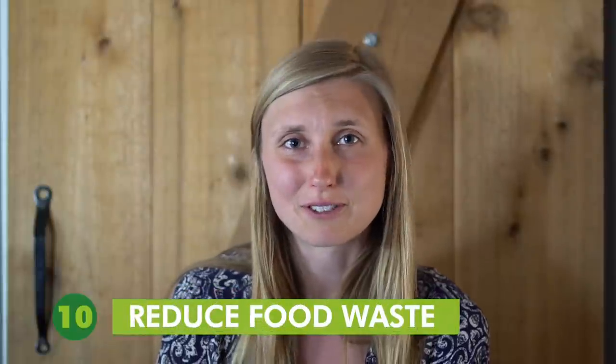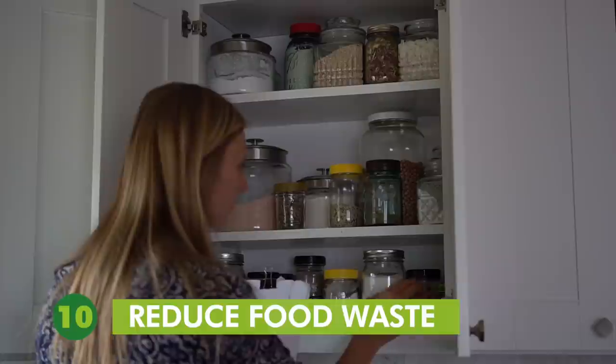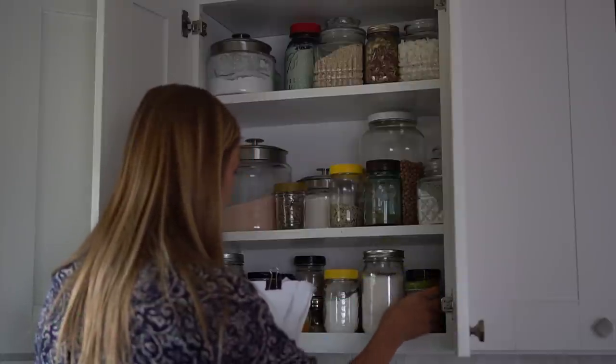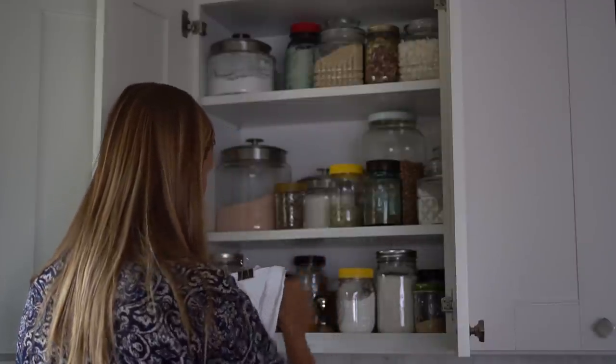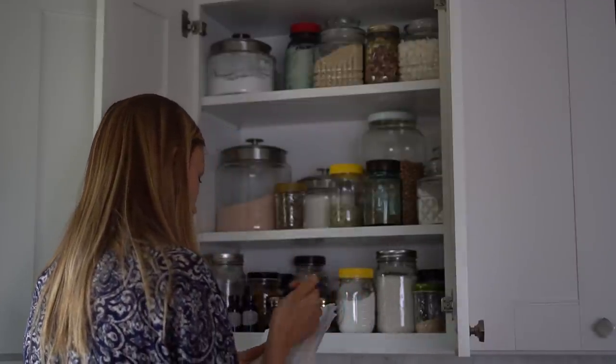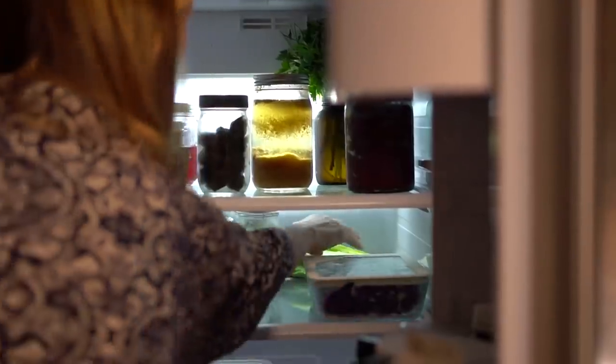Tip number ten is to reduce food waste. Food can cost a lot of money and when it spoils, it's like throwing your money away. One way I reduce food waste in my home is by meal planning, where I come up with meals for the week and write down the ingredients I need. I check my fridge, freezer, and cupboards for the ingredients and make a list of the ones I still need. That way I'm not buying what I already have.